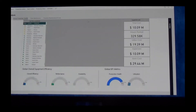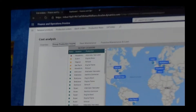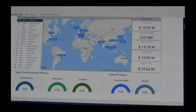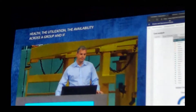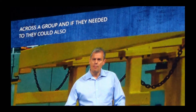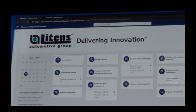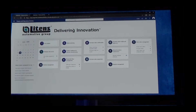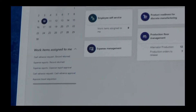Those Power BI dashboards we can start to embed within Finance and Operations, so individuals like our COO can start to see the production health, the utilization, and the availability across a group. And if they needed to, they can also focus in on a particular plant. From a plant perspective, we want to help them drive actionable insights, and we can start to do that through the new capability of IoT Intelligence for Finance and Operations, where we can connect sensors to production.